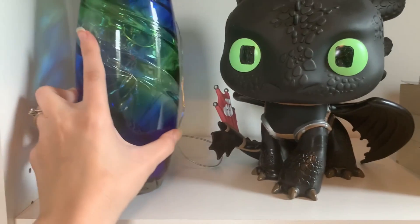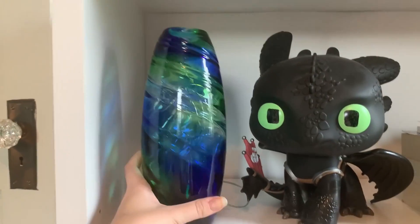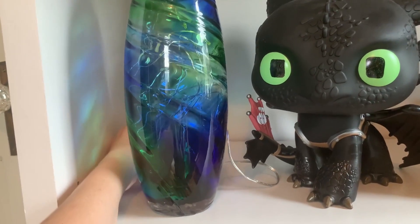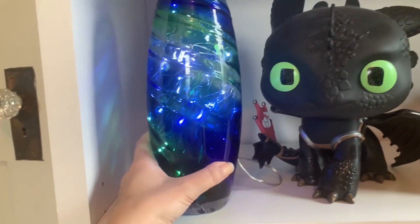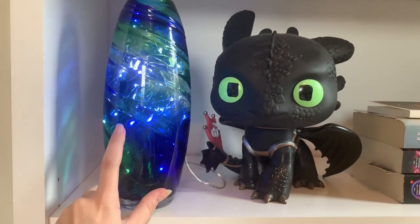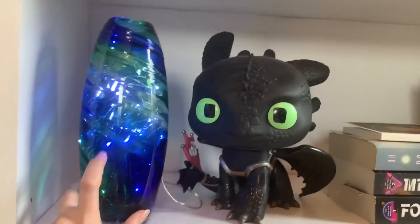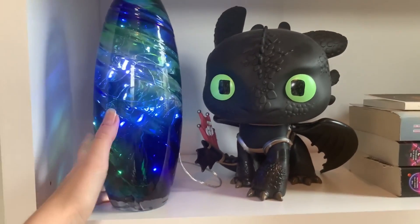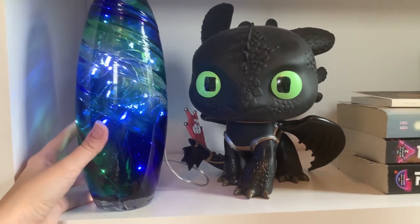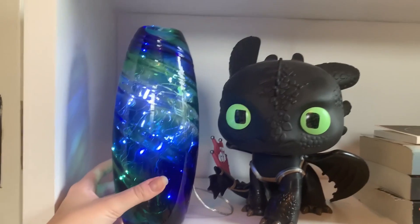Next to it, we just have this glass vase, and it's full of fairy lights. Let me turn it on — it has some blue fairy lights in it. So when I'm wanting to get cozy at night, I will turn this on. I just like how the light reflects through the colored glass. This was a gift from my foster coordinator.